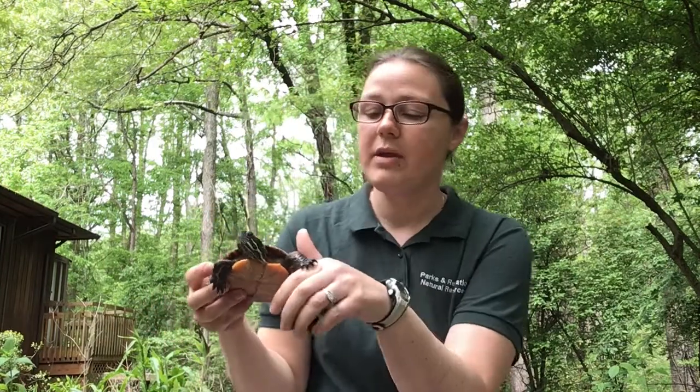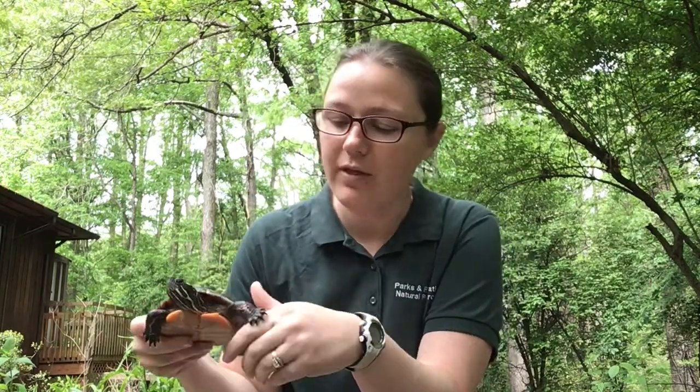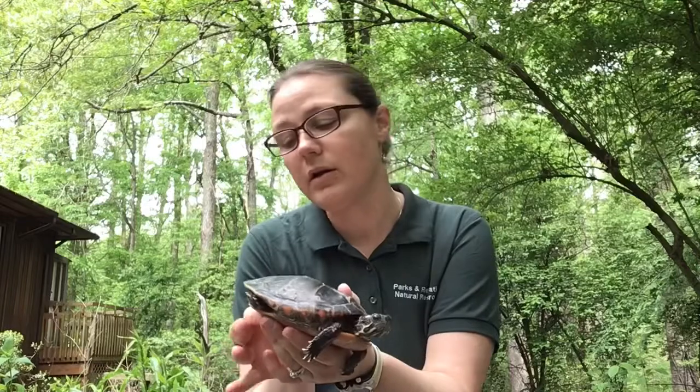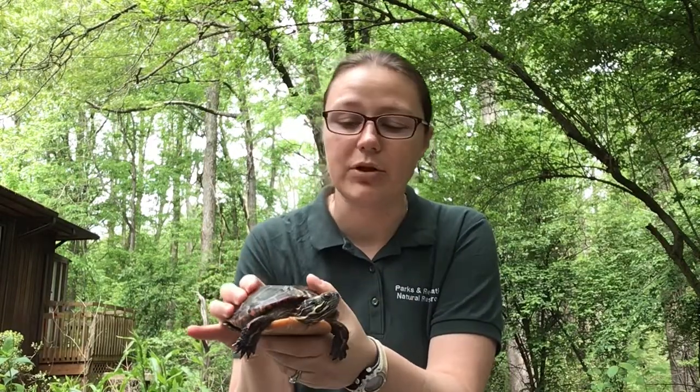This is a female Eastern painted turtle. One of the ways you can tell is because she has some short little nails in the front. Male Eastern painted turtles have really long front nails, so that's one of the ways you can tell males and females apart. She also has a much shorter tail — males usually have a much longer tail.